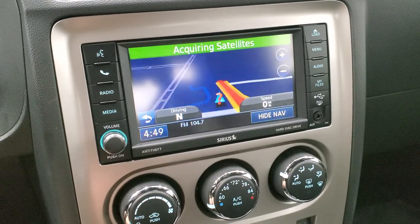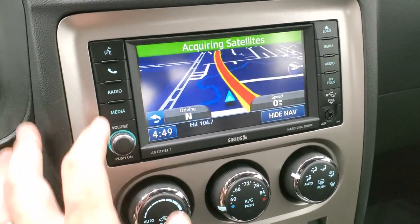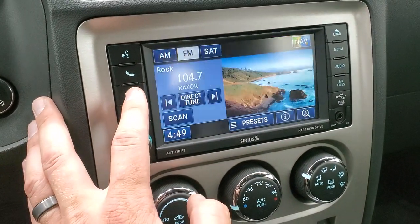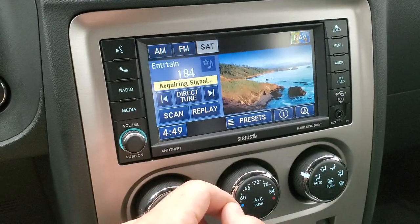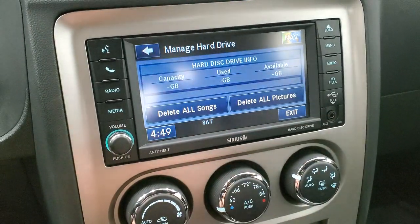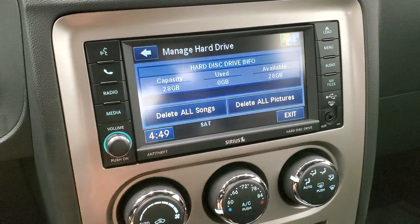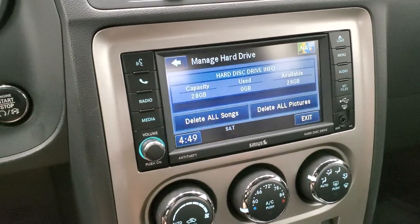It comes with the 430N radio, giving you AM, FM, and SiriusXM radio capabilities. It also has the factory navigation system. This one also has a hard drive that stores up to 28 gigs worth of songs or pictures — pretty cool stuff.